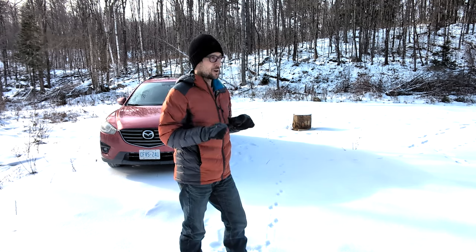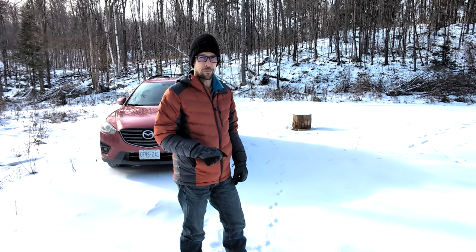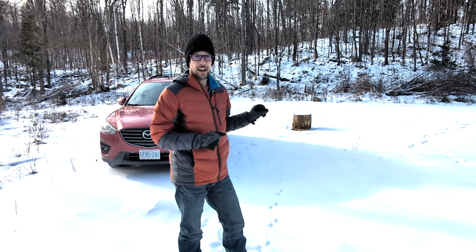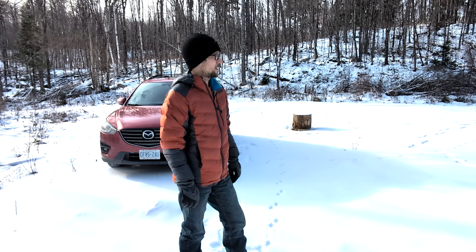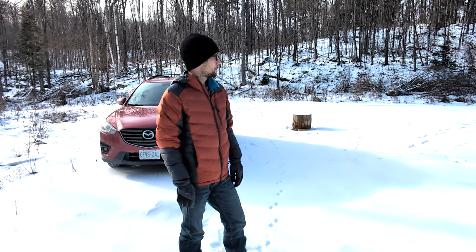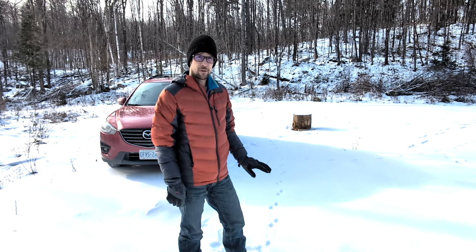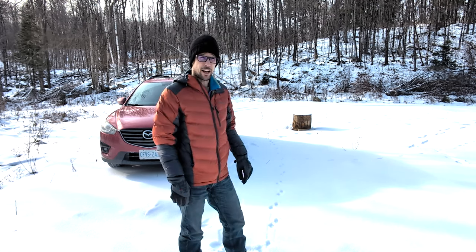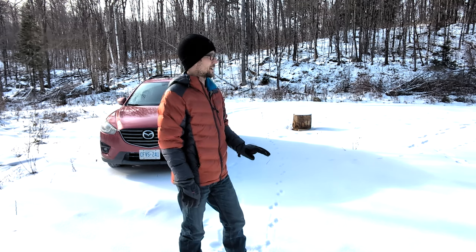I have got some new and exciting gear to test out this trip. Got some cool stuff. Let's get on and get it set up. It's about two in the afternoon now. It gets dark about five. So let's get this new tent up, get some firewood, and get ready to settle in for a beautifully quiet night.